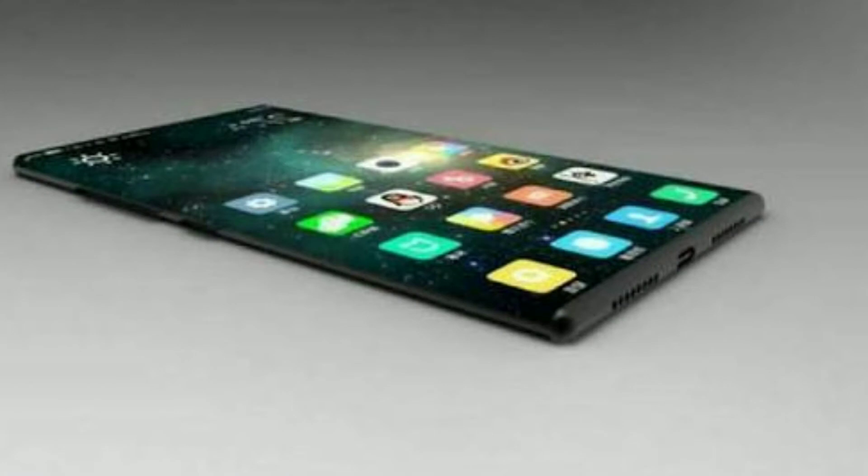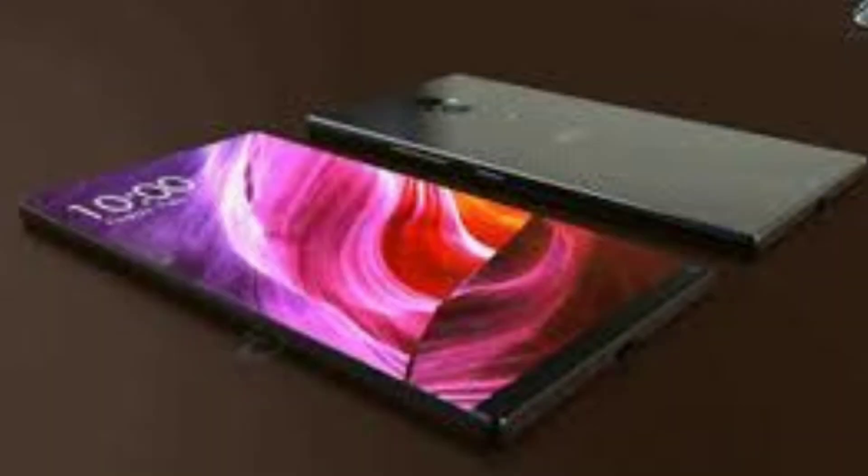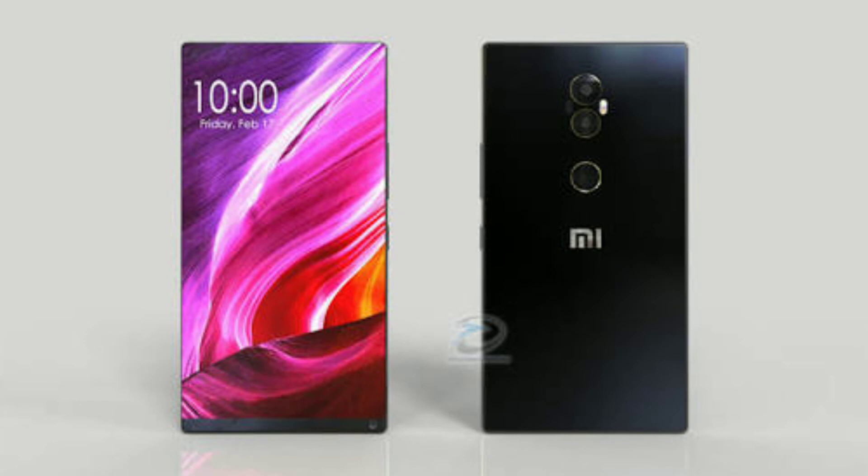The Mi Mix 2 has been priced at RMB 3,299, roughly Rs 32,390 for the 6 GB RAM and 64 GB storage model. The Mi Mix 2 is actually cheaper than last year's model, which started at RMB 3,499. There is also a model with 6 GB RAM and 128 GB storage for roughly Rs 35,387, and one with 6 GB RAM and 256 GB storage for roughly Rs 39,210.